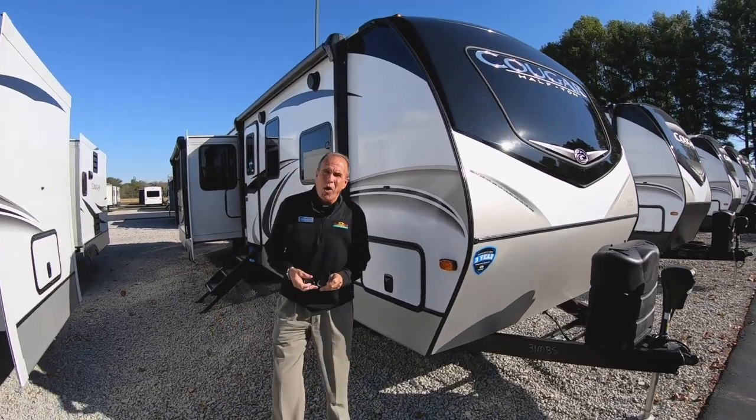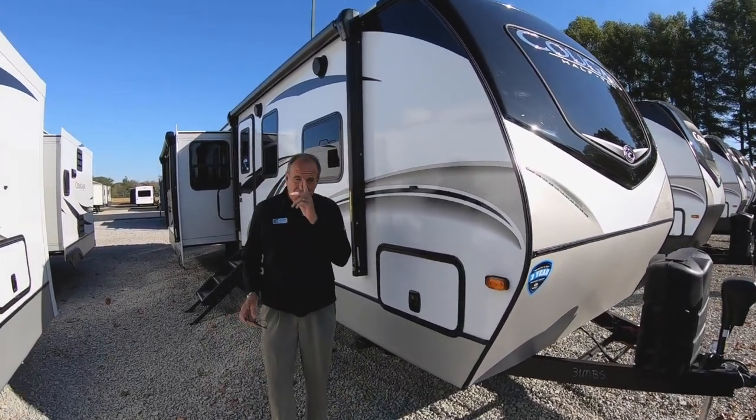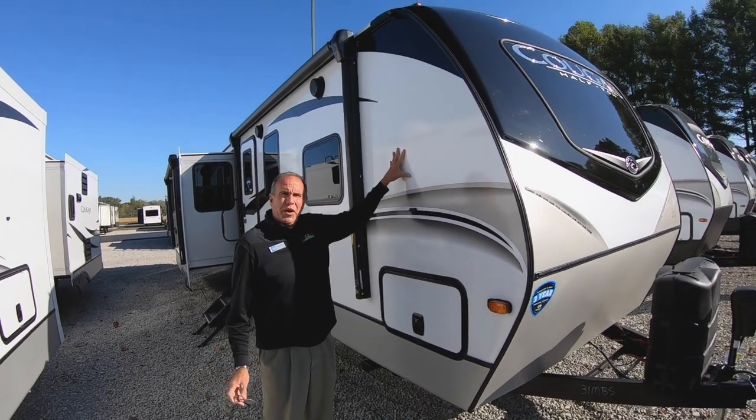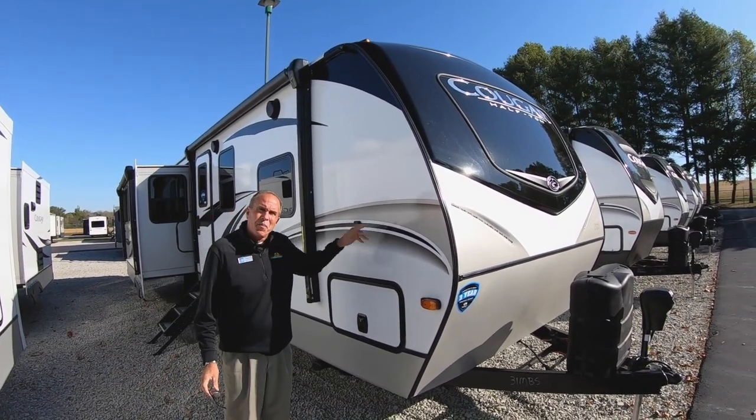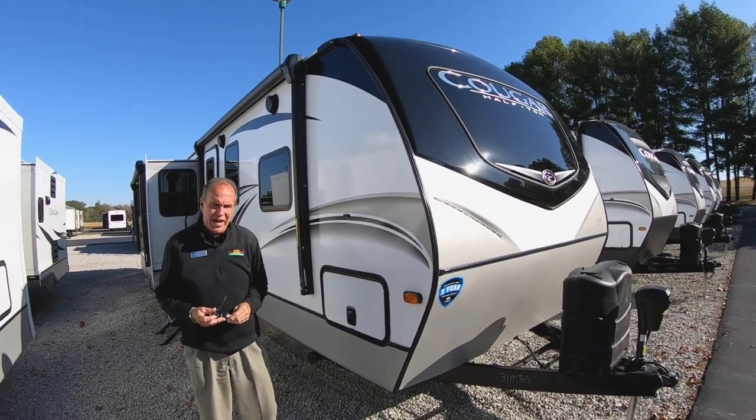Hey everybody, it's John Stout at Walnut Ridge and it's Walk-through Wednesday. Today we're doing a 2020 Cougar, and the bonus today is this brand new floor plan called the 31MBS.